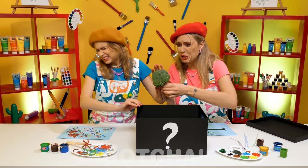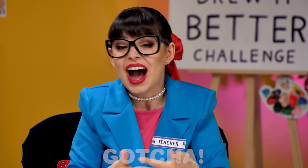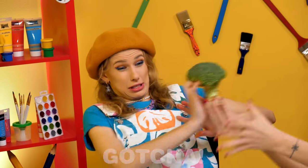It's broccoli! Ew! So gross! What a nasty prank, teacher! You fell for it! Well, it's not the prize that counts, right?